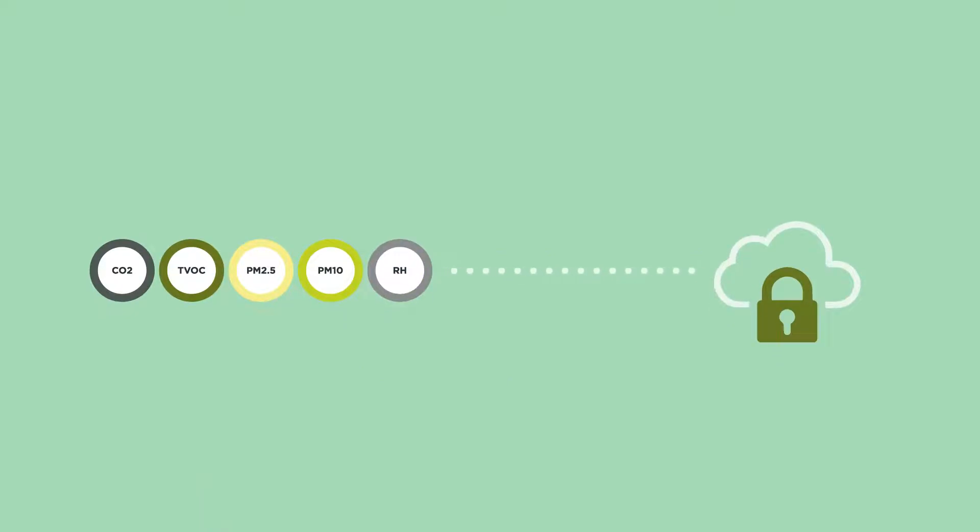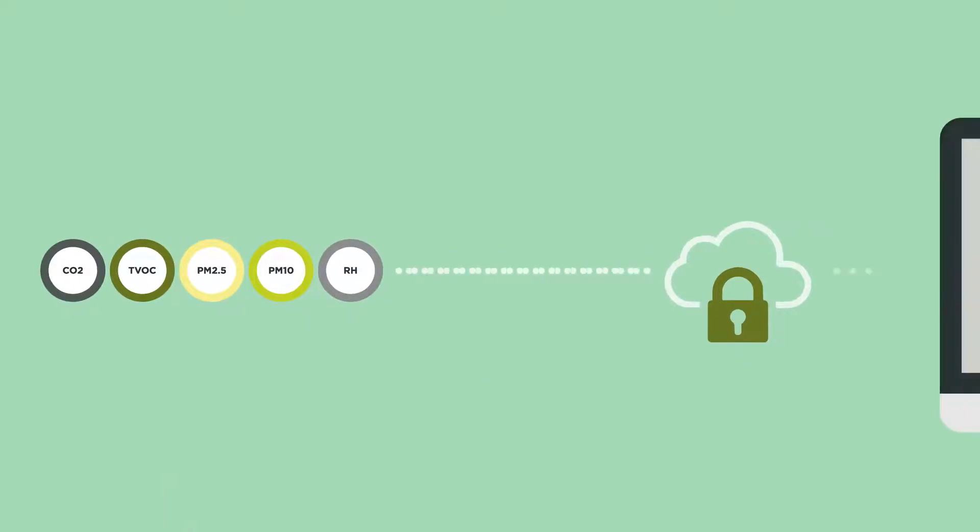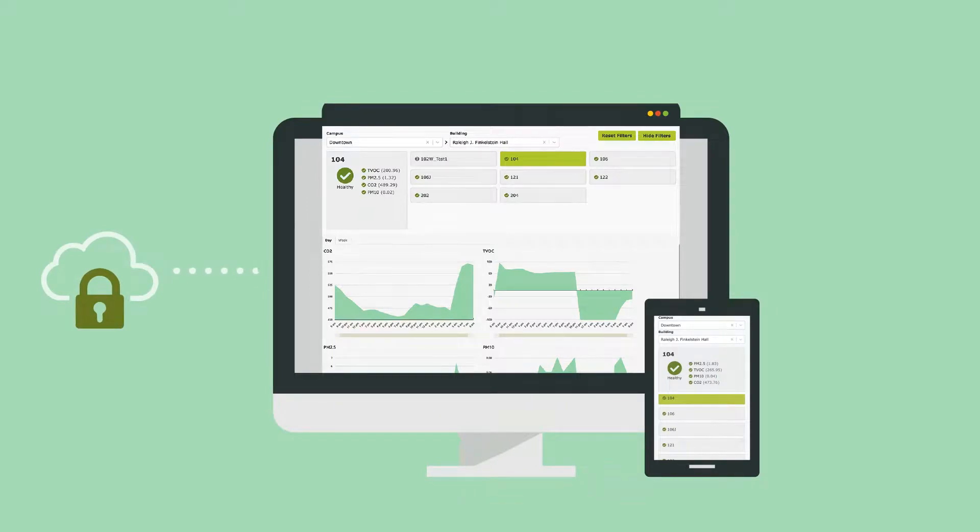IAQ data is also communicated to the cloud. You can access detailed reports from your computer or smartphone anywhere, anytime.